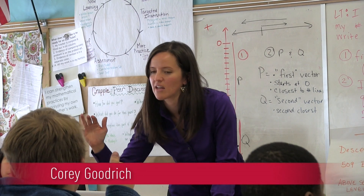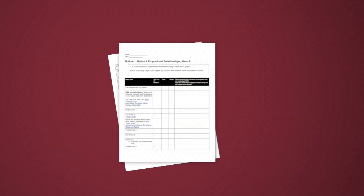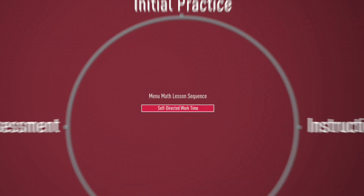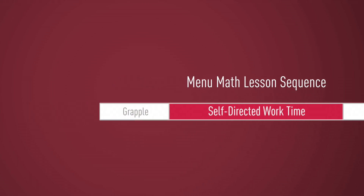Remember that new check-in list that's on the cupboard there. When working on a menu, students cycle through stages of practice, instruction, and assessment as they progress toward the learning target. Students are self-directed through most of the work, but every class ends together with a debrief and begins together with new learning in the form of a grapple problem.